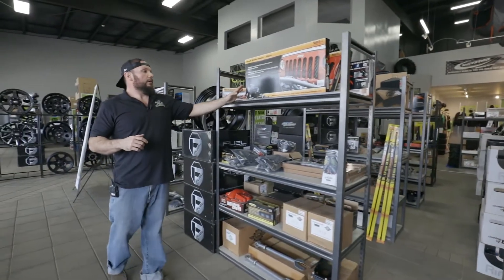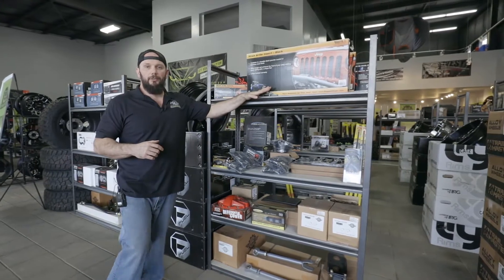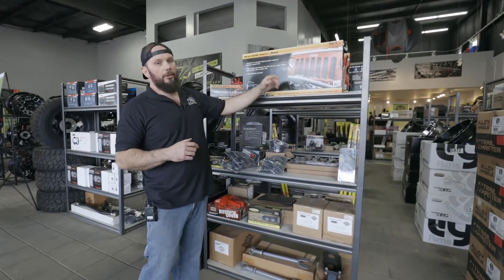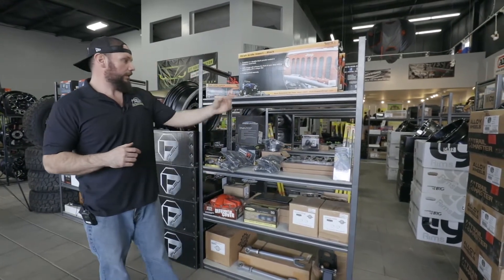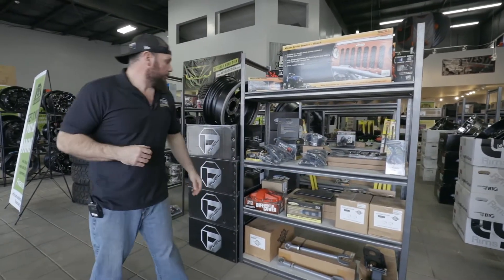We got some more grill protection. These are pretty good — definitely saves that AC condenser. It's like three or $400 replacement for like an $80 investment, and it looks pretty neat. Grab handles, foot pegs, high lift jack mounts.